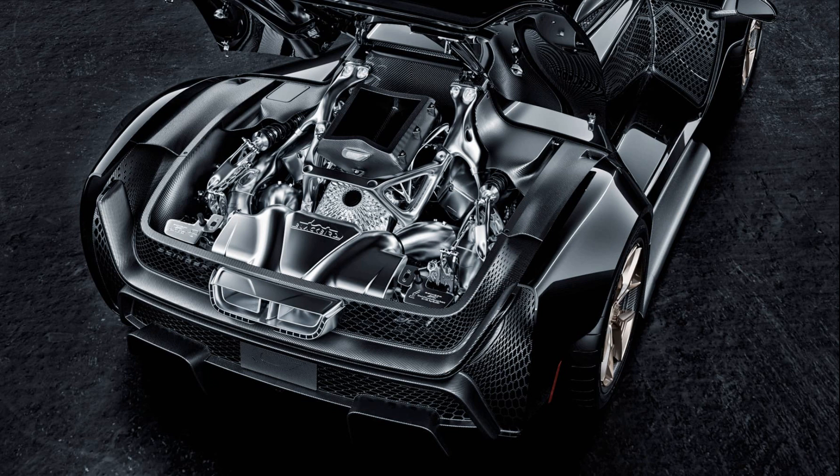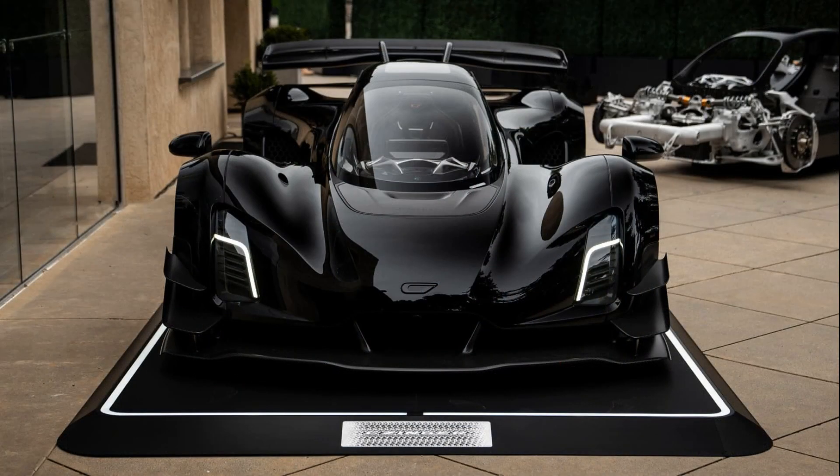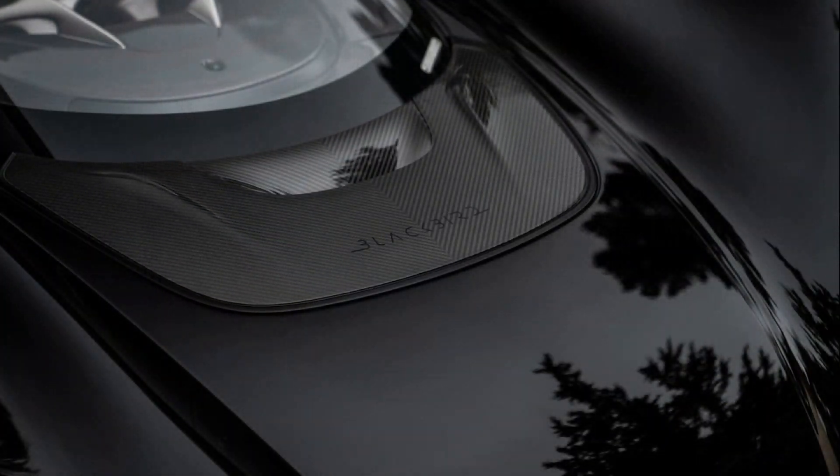This includes a 1-plus-1 seating arrangement and cutting-edge 3D printing technology implemented by Schsinger. The Special Edition Blackbird further amplifies this inspiration, showcasing a sleek jet-black exterior complemented by an SR-71-inspired livery.